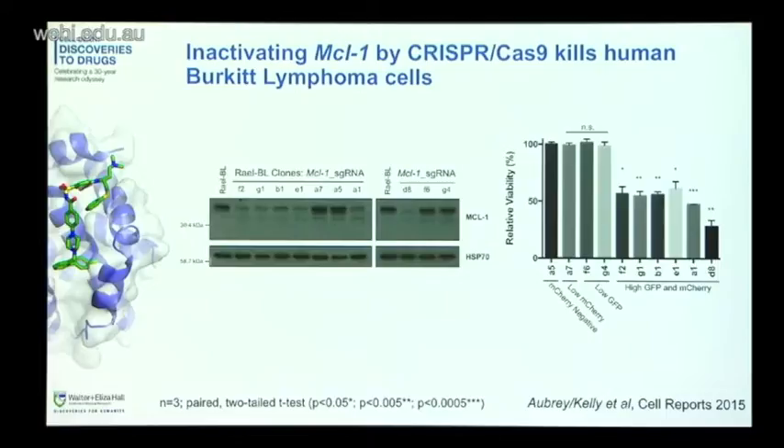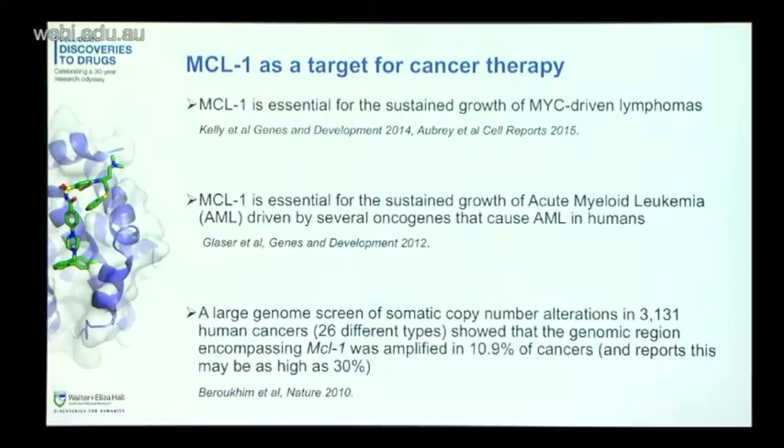There's a wealth of evidence in the literature supporting this. Our study shows MCL1 is essential for the sustained growth of MYC-driven lymphomas. Another study by Stefan Glasser here at WEHI showed MCL1 was really important for the sustained growth of acute myeloid leukemia as well. And a large genome screen of somatic copy number alterations across over 3,000 human cancers in 26 different types showed that the genomic region encompassing MCL1 was amplified in about 11% of cancers — and recent reports suggest this figure is more likely around 30%.